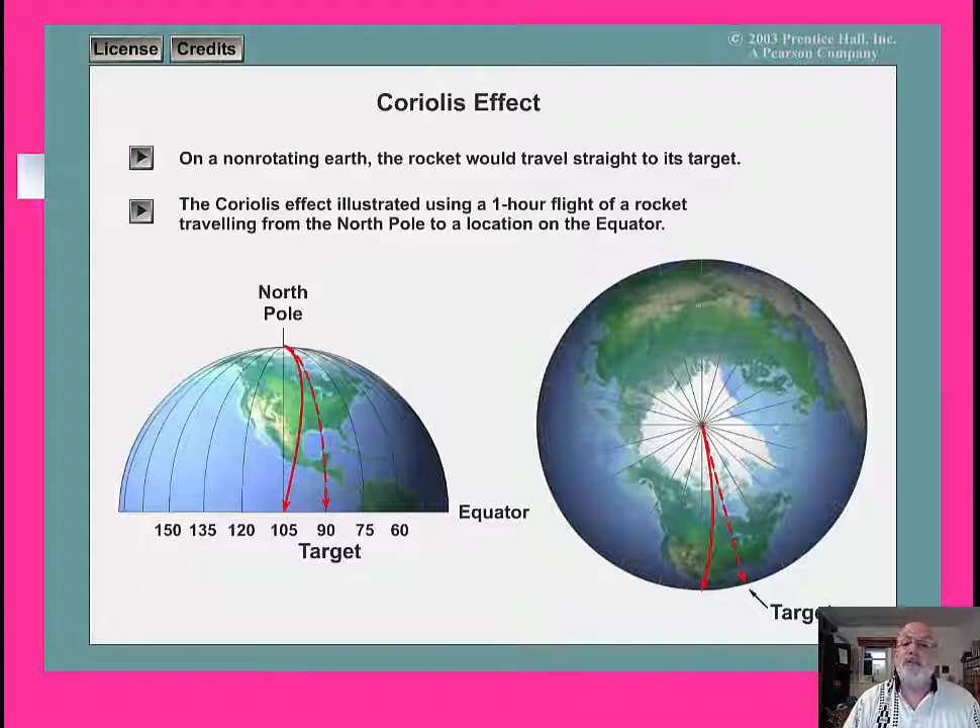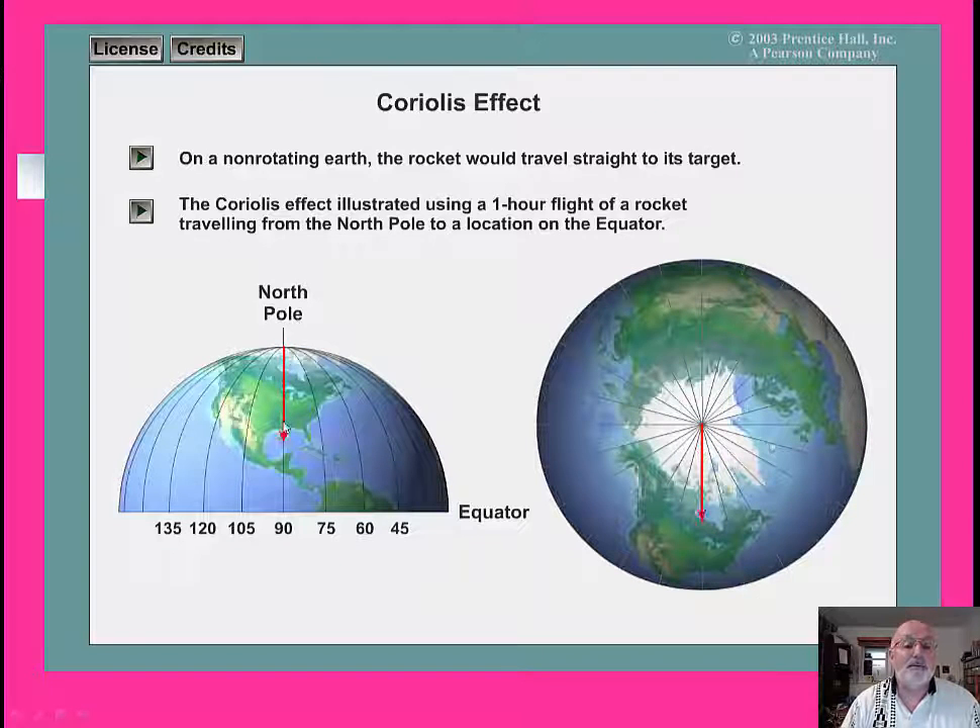We get maximum deflection at the poles because they seemingly move the most, and negligible deflection at the equator because it doesn't really seem to rotate or move much at all. So this is a shockwave animation. On a non-rotating Earth, if you take a look at it, we move things from the North Pole to the South Pole in a straight line. Same thing moving from the equator toward the poles — it would actually move in a straight line, because the Earth is not moving.